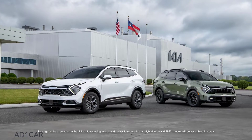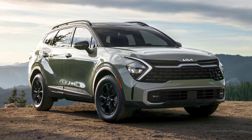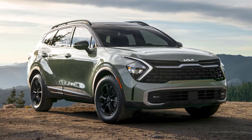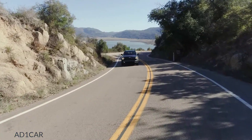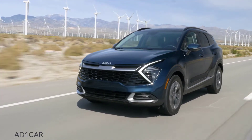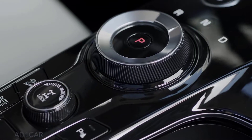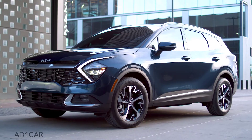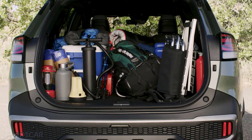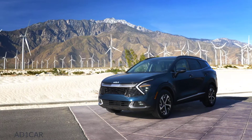For the first time, Sportage is available in seven trims including the sleek X-Line and rugged X-Pro models. As part of Kia's ambitious Plan S initiative, hybrid functionality has also been introduced for the first time with HEV and PHEV models. With its enhanced drive mode system, bold exterior design, and best-in-class cargo volume, the all-new Kia Sportage has got you covered no matter where your adventure leads.